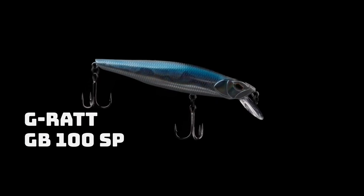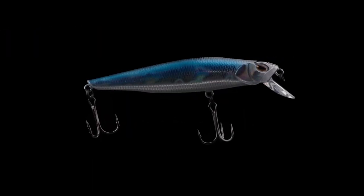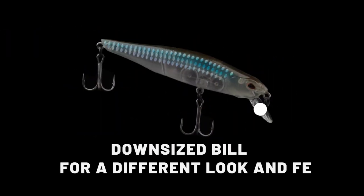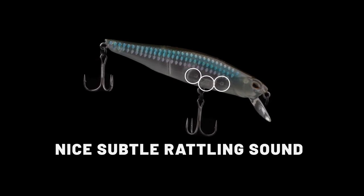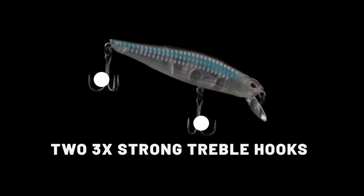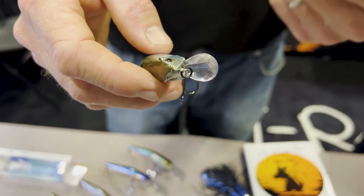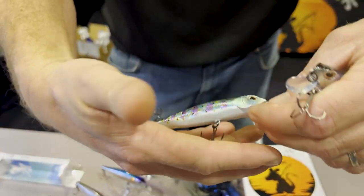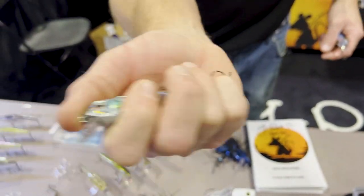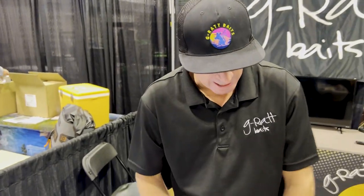We also have a jerkbait line coming. It's got a real tapered head — that angle of the head is super tapered. We put a downsized bill on it which makes ripping it effortless. It'll get down four and a half feet on six- to eight-pound test pretty easily. It's got a light rattle — not a big hard-knocking rattle, not silent either. It's got that perfect pitch.